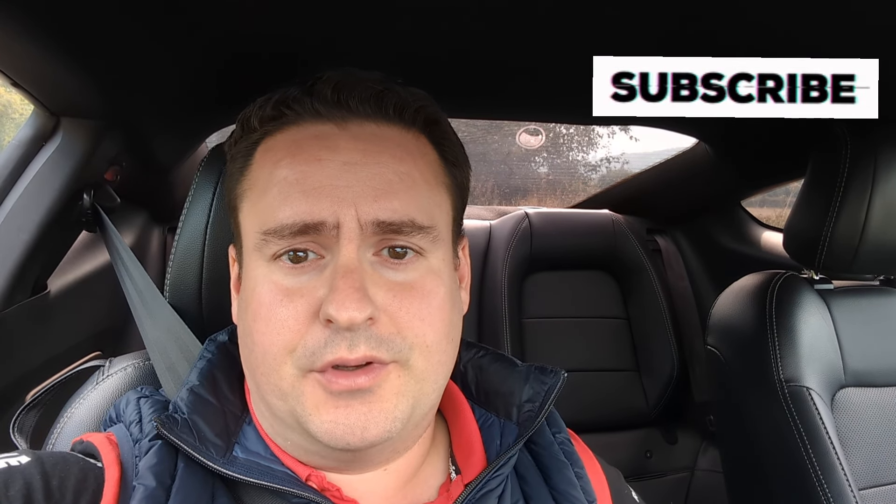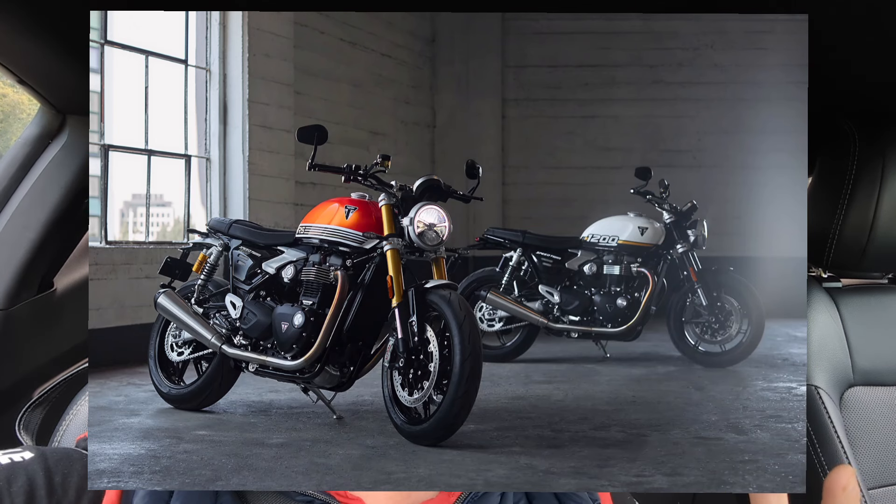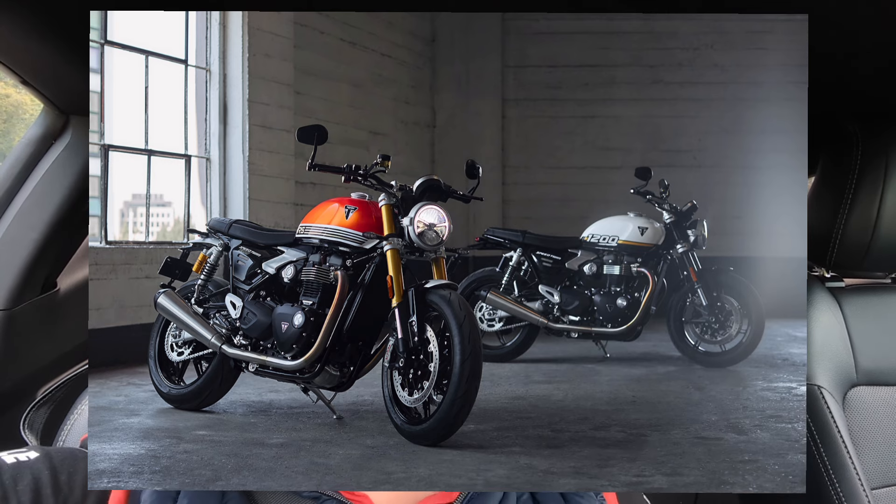Hi and welcome back to the channel. You might have seen this week that Triumph have actually released more details on the Triumph Speed Twin 1200, but also the RS they're bringing out for the 2025 model year. If you haven't seen it, I'll put some photos on the screen now. I'm just going to talk about my initial impressions, considering I'm an ex-owner of a Triumph Speed Twin.